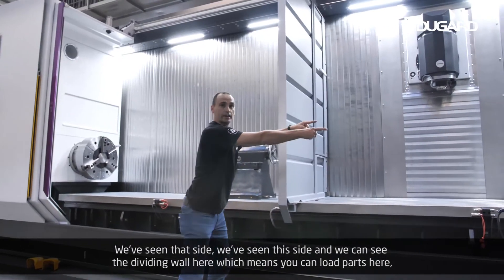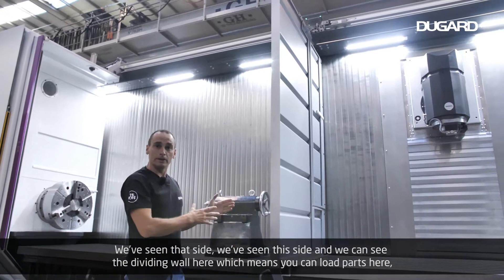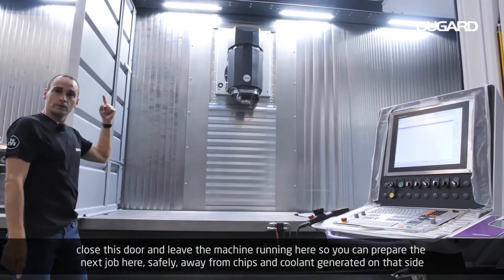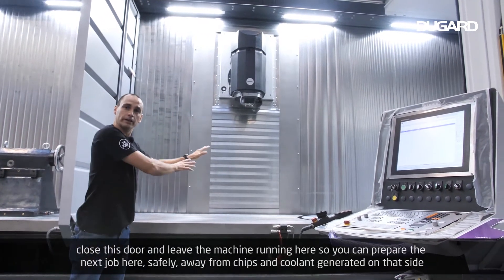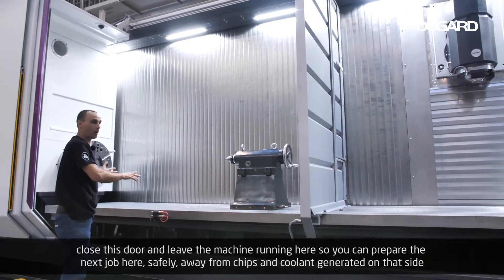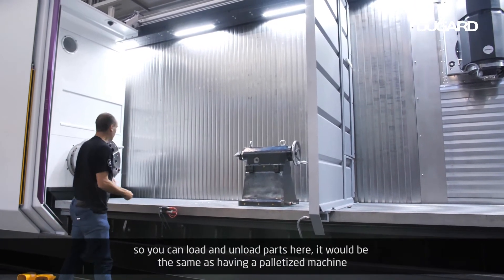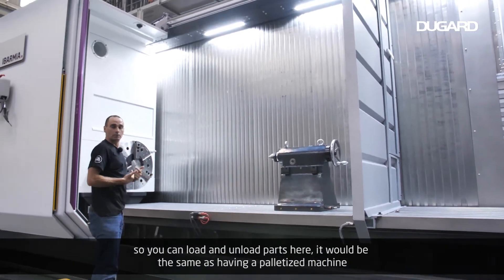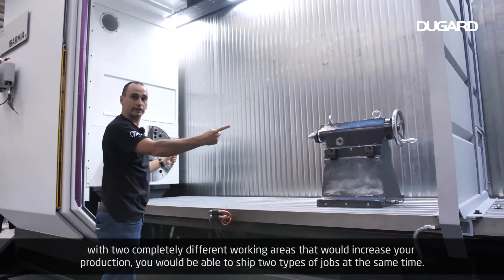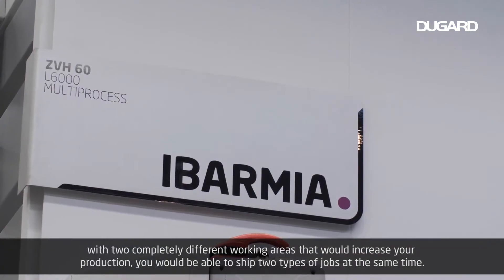We've seen that side, we've seen this side, and we can see the dividing wall here. This means you can load parts here, close this door, and leave the machine running on the other side while you prepare the next job — safely away from chips and coolant being generated there. It would be the same as having a palletized machine with two completely different working areas, increasing your production and allowing you to run two types of jobs at the same time.